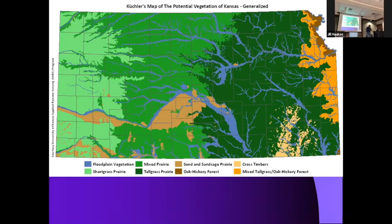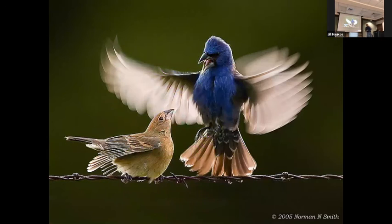Birds have personalities and they're driven 90 percent of the time by food or sex. Here's a male blue grosbeak and a female blue grosbeak. The male is showing off his superiority to be a father to her offspring, and she is in a submissive position saying she accepts him as a mate.